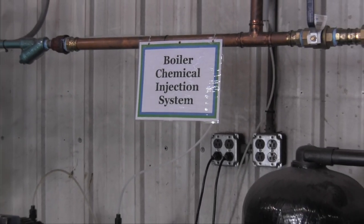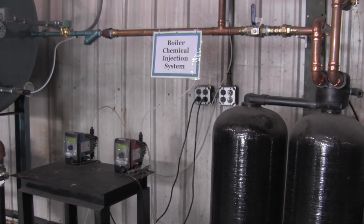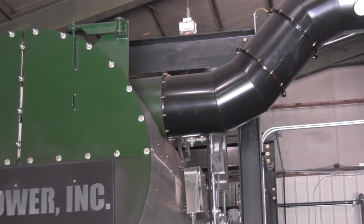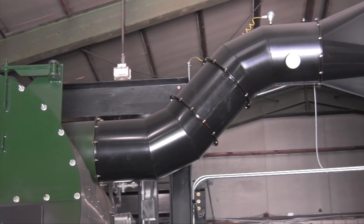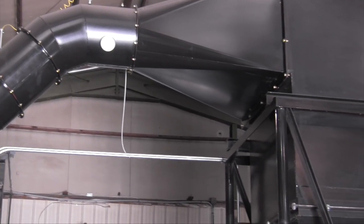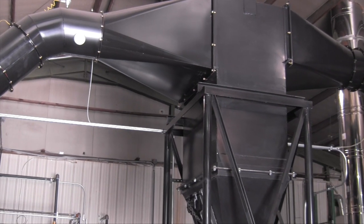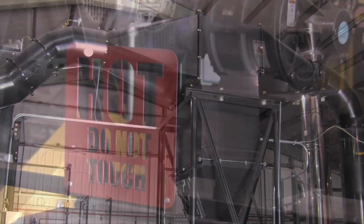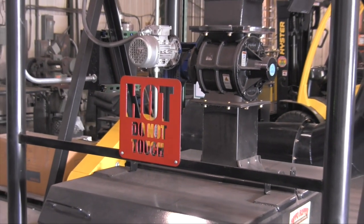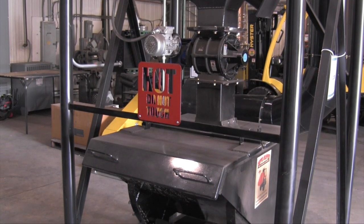After the combustion gases pass through the boiler and the energy has been extracted to make steam, the gases exit the boiler through ductwork and enter the Multiclone. The Multiclone is an emissions control device used to remove most fly ash from the combustion gas stream, preventing the ash from exiting out the stack and entering the atmosphere. The fly ash is separated and passes through a rotary airlock and into an ash bin, which is periodically emptied.